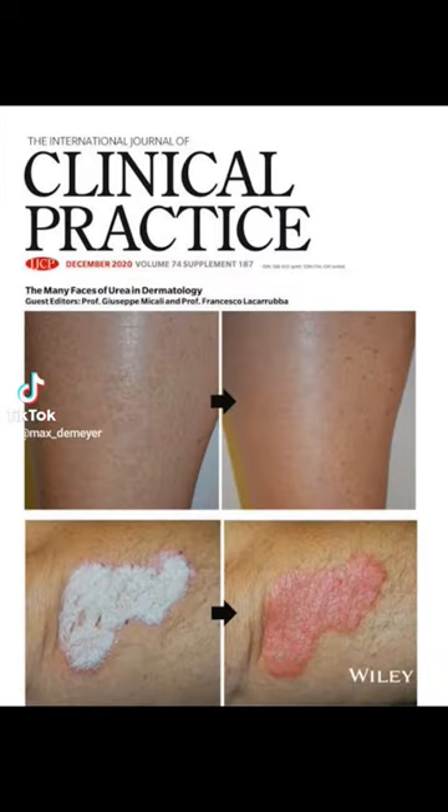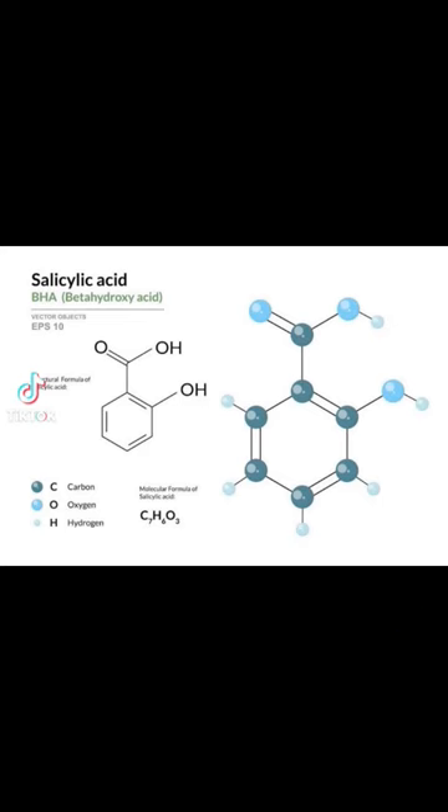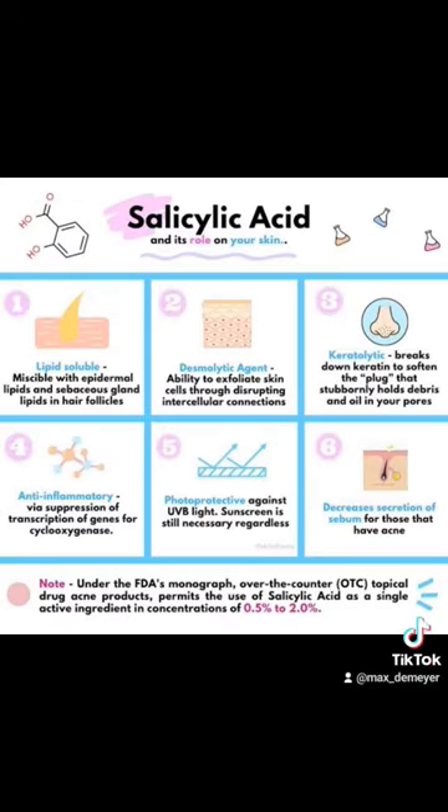Next we have sulfonated shale oil. It's an anti-inflammatory treatment used for the therapy of inflammatory skin conditions like eczema and psoriasis.